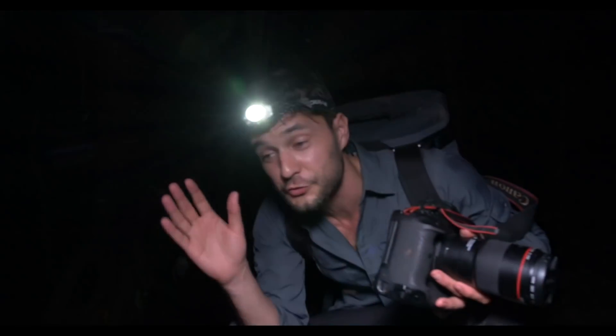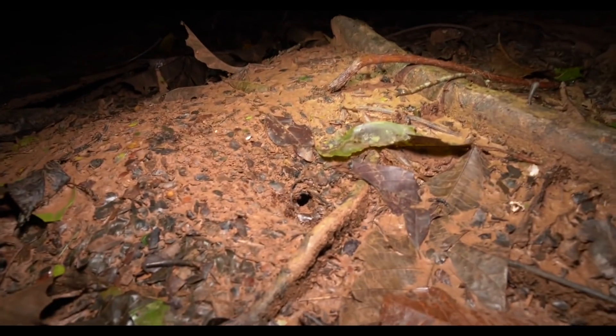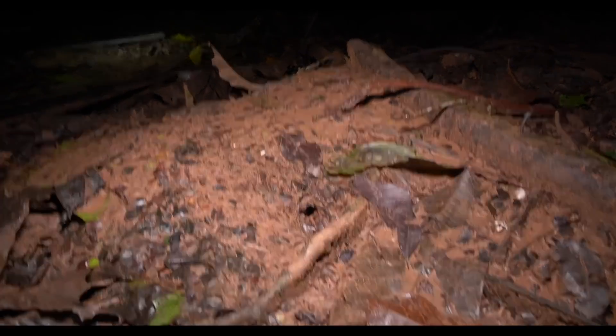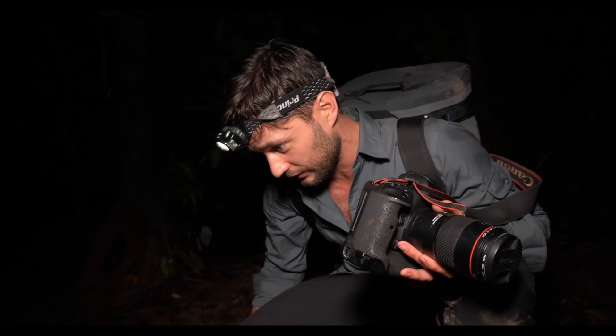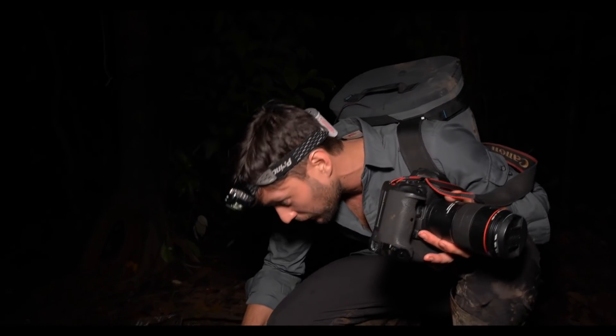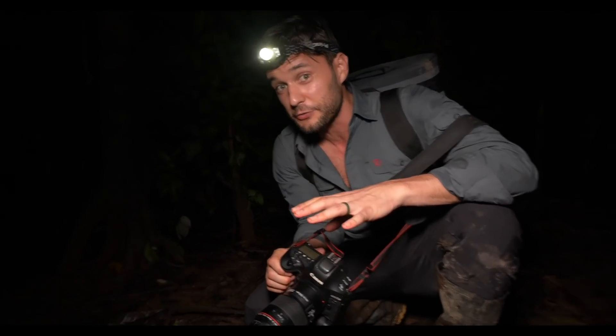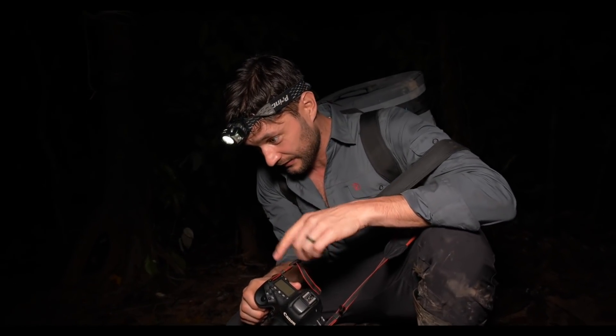We have struck gold. This is probably 15 feet by 15 feet - underneath all of this dirt is an entire nest of leafcutter ants. We're talking millions, maybe even tens of millions. It's absolutely stunning to watch them in action. We've got some really special gear to film these guys, so we're going to start getting set up.